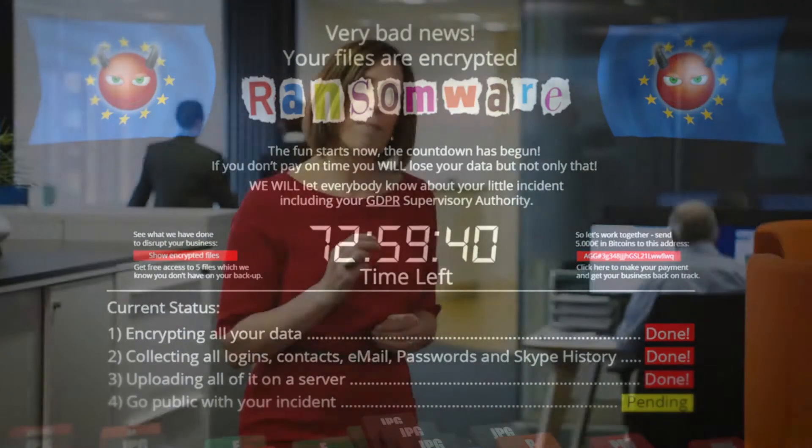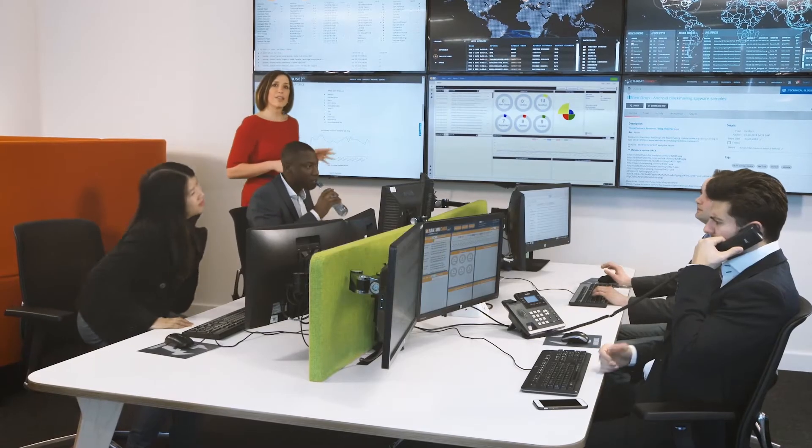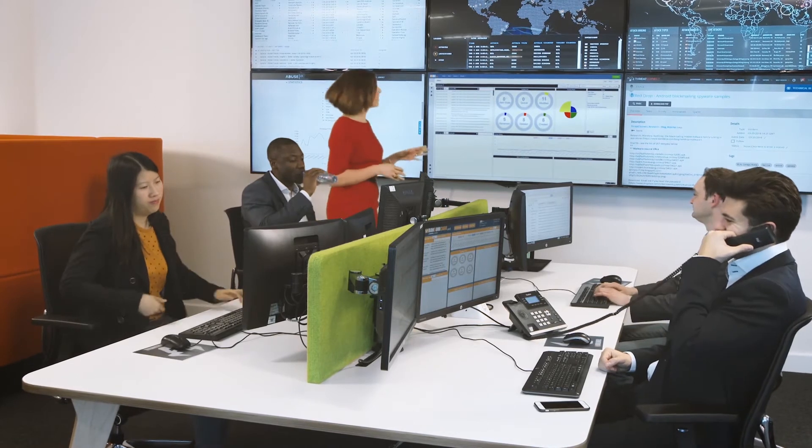We're going to trigger a real malware attack. Elsewhere in the building, someone will open an email which will release a potentially devastating attack on this corporate IT system. This is all going to happen very quickly, so watch the screen.